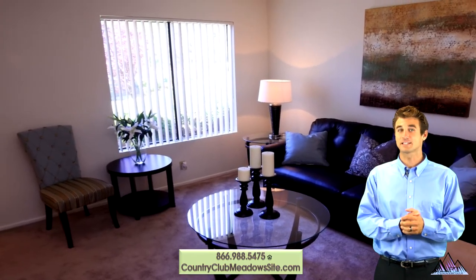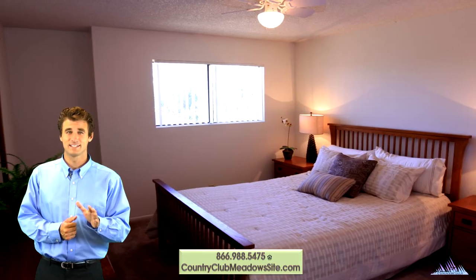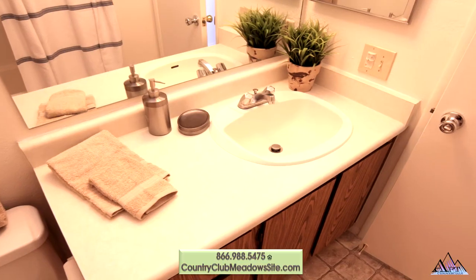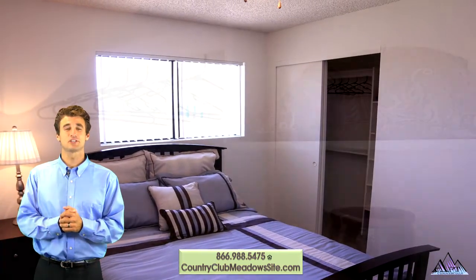Town homes include a breakfast bar and sizeable dining area with a lighted ceiling fan. Host a game night in the roomy living room or relax reading your favorite novel. Our two bedroom flats may even include a fireplace. Head upstairs to your large bedroom with lighted ceiling fan and huge walk-in closet with built-in shelving.